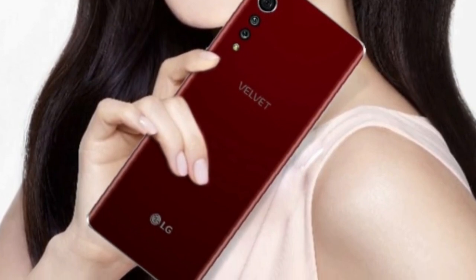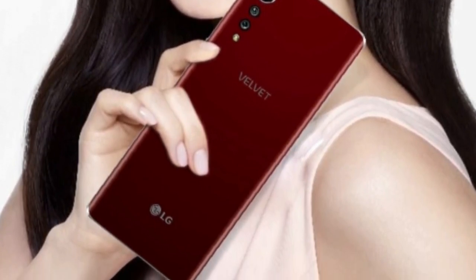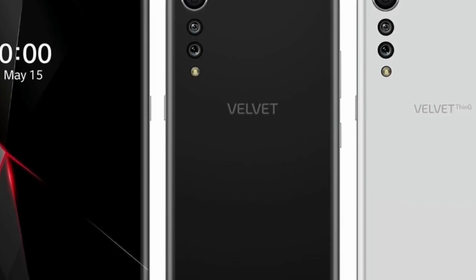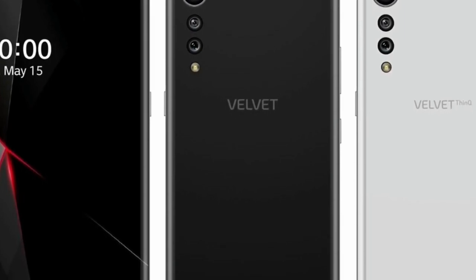There is not much information about the smartphone yet, but it is a mid-range device and it will come with the Qualcomm Snapdragon 765 chipset with integrated 5G, and will come with an affordable price point.